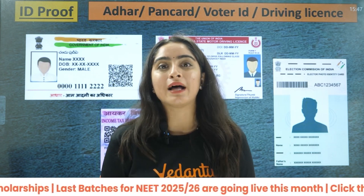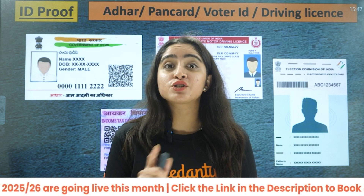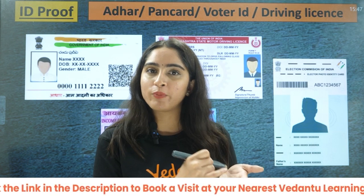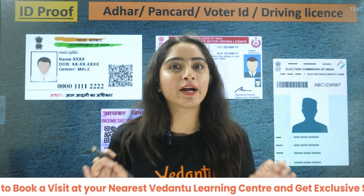One important thing — whenever you are taking photocopies of all the original documents, make sure these photocopies are self-attested. That means your signature should be there. Only then will that document be considered a verified document.